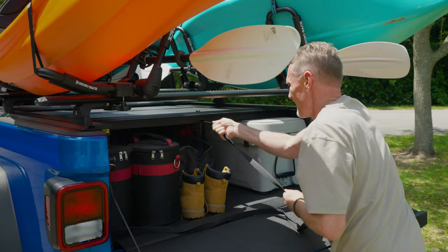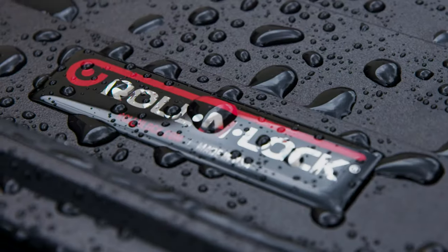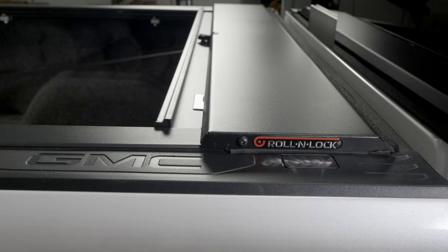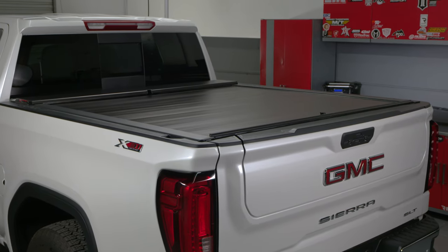And with your cover locked, the cargo will be more secure in the bed than it was locked inside the cab. RollerLock A-Series XT is made in the USA and backed by a three-year warranty. We ship them for free to the lower 48 states, so if you have any questions, call the experts or visit us online.